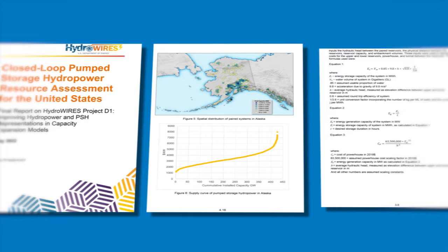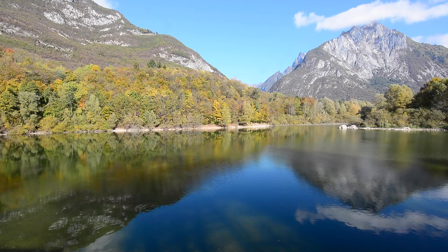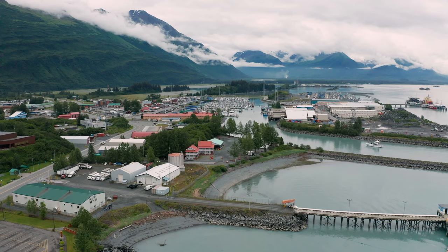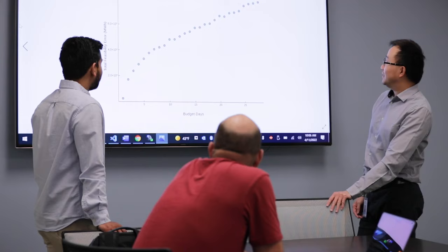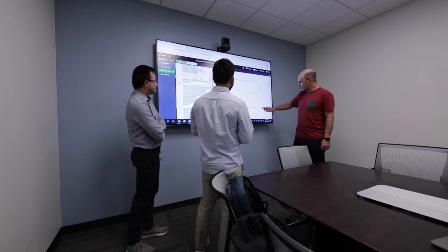Conducting more location-specific studies, creating better understandings of where, how, and why pumped storage hydropower can assist in energy transitions. Looking toward commercialization to provide market assessments, lessons learned, resources, and networking opportunities. And making it easier to navigate the complex permitting process to develop pumped storage hydropower facilities.